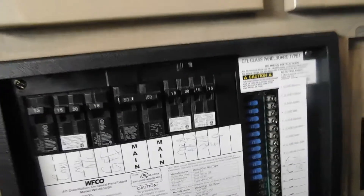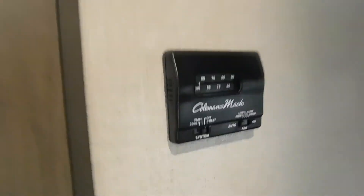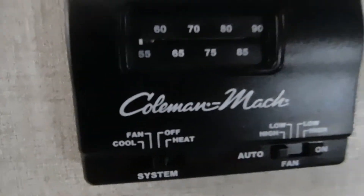On the wall in the hallway here is your thermostat. It will handle your heat, fan, and cool — just set it at the desired temperature.